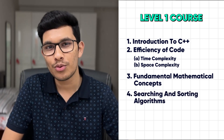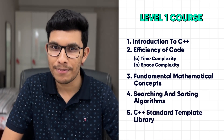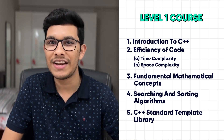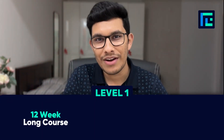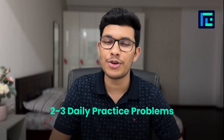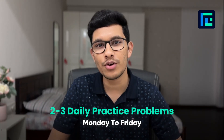This course also includes the C++ Standard Template Library, which you can use to write complex code in C++ in a very easy manner. Level 1 is a 12-week long course including 20-plus live classes and problem solving sessions. Based on the concepts taught in the classes, you will be given 2-3 daily curated practice problems from Monday to Friday.